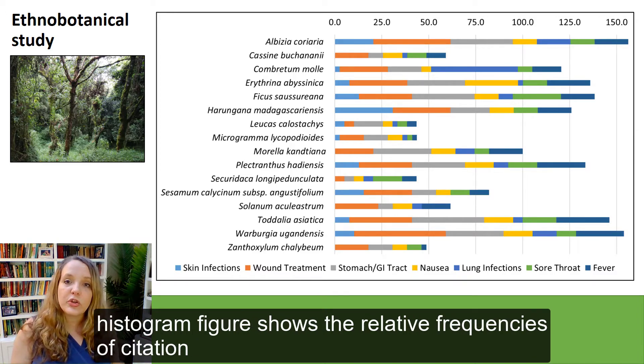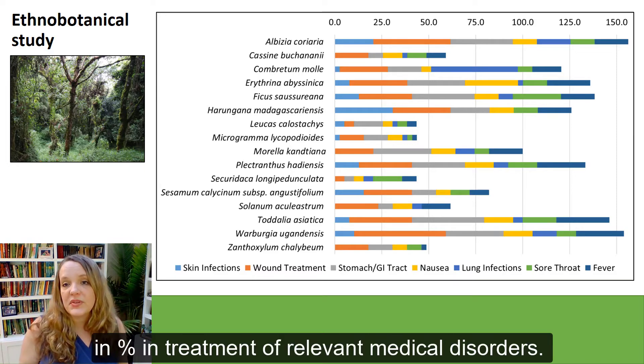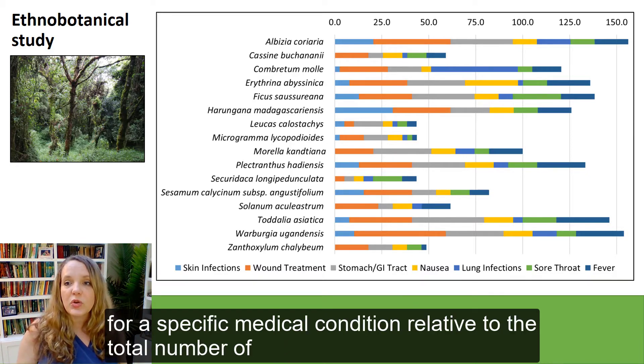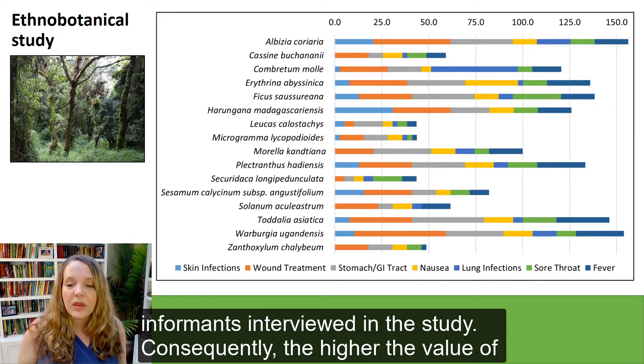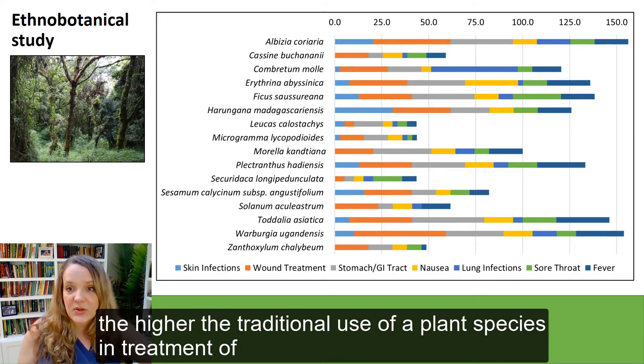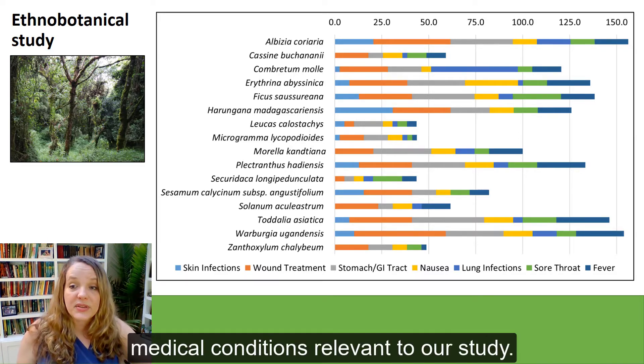The stacked histogram figure shown here shows the relative frequencies of citation in percentage of treatment of relevant medical disorders. These values assess the importance of a plant species used for a specific medical condition relative to the total number of informants interviewed in the study. Consequently, the higher the value of accumulated relative frequencies of citation on the x-axis, the higher the traditional use of a plant species in treatment of medical conditions relevant to our study.